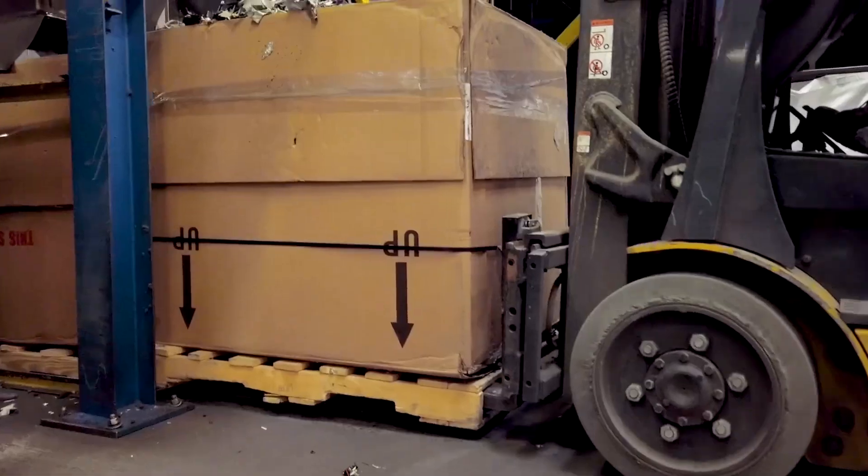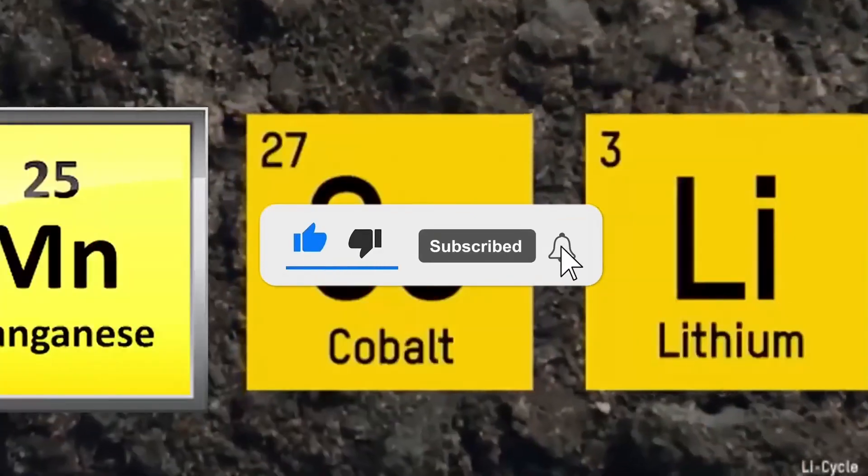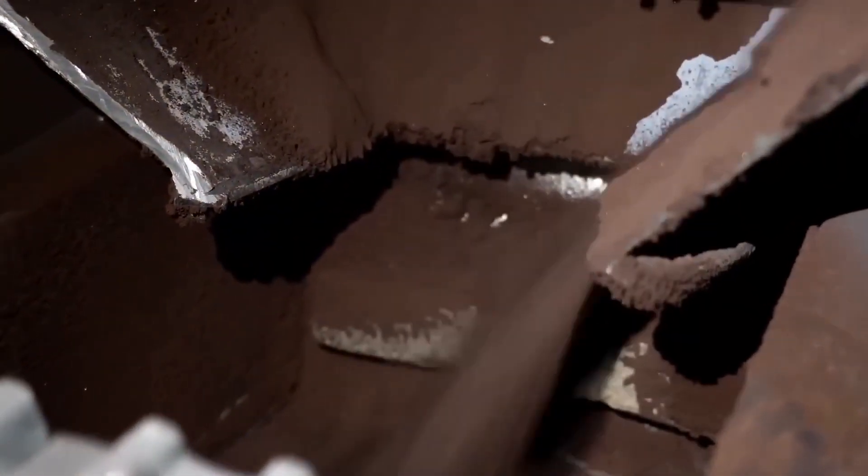If you found this process as fascinating as we did, don't forget to like the video and subscribe for more deep dives into the hidden worlds of materials and manufacturing. Got a question or a suggestion for what we should cover next? Drop it in the comments below — we read every one. Until next time, stay curious, stay resourceful, and keep digging deeper.